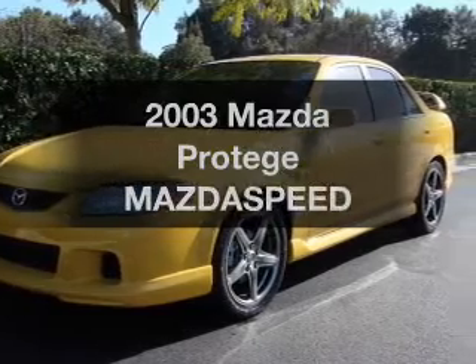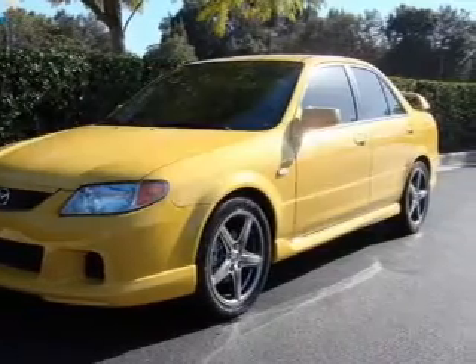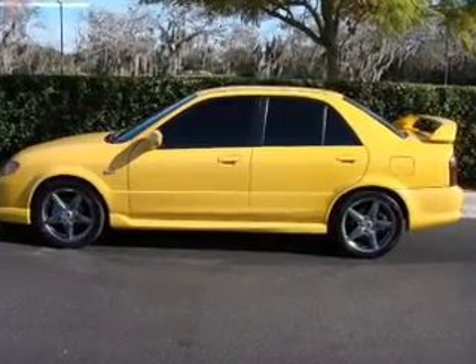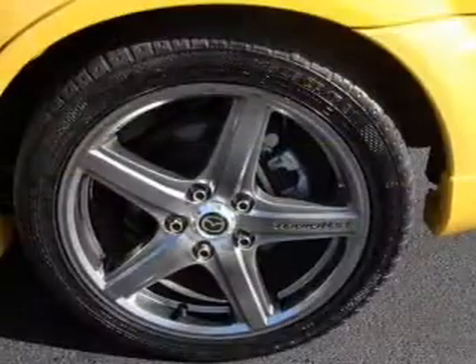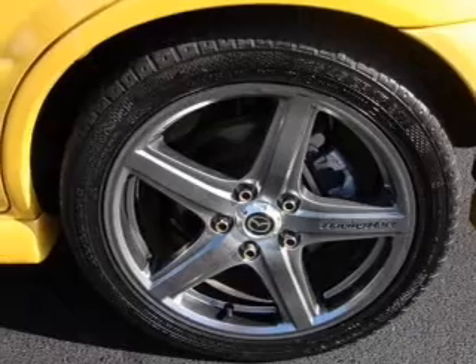Imagine yourself in this 2003 Mazda Protégé. Travel the roads in style and comfort in this great vehicle, with an efficient four-cylinder engine connected to a manual transmission that will keep you in touch with your vehicle.